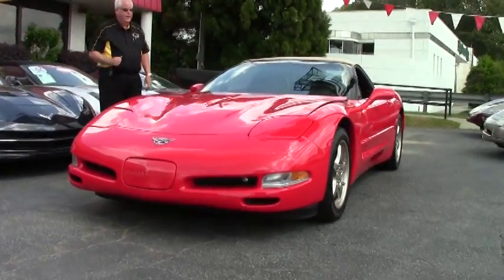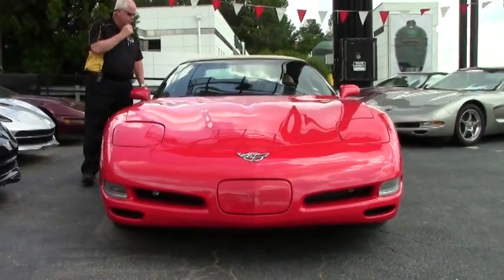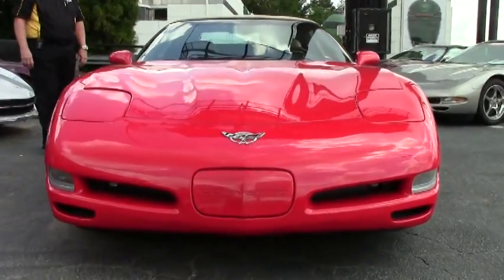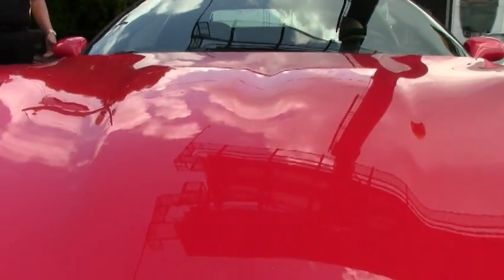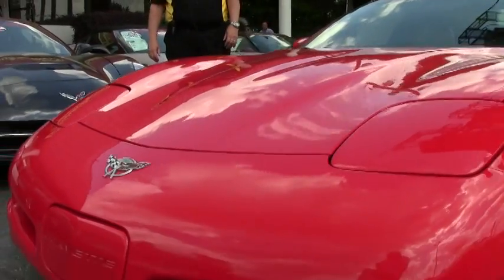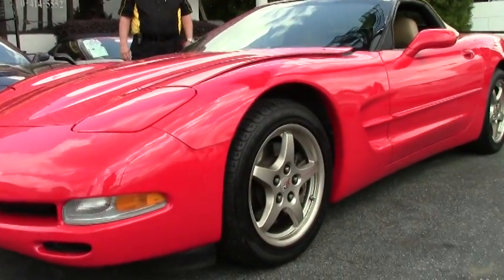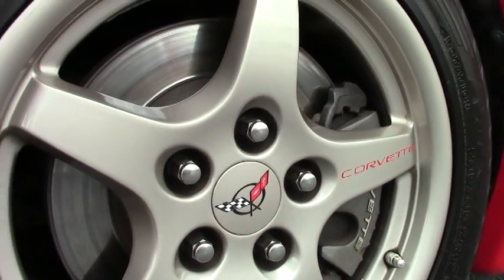It features F55 magnetic ride, a sweet package, heads-up display, Bose CD, dual climate control, memory package, and tilt and telescope. It has the super rare magnesium wheels — one of only 145 sets made for this particular year and series. It rides on Michelin Pilot Sport run flats and has a little over 99,000 miles.